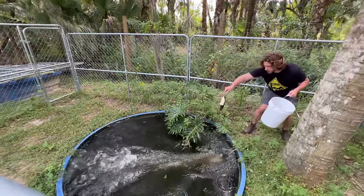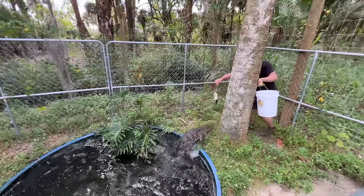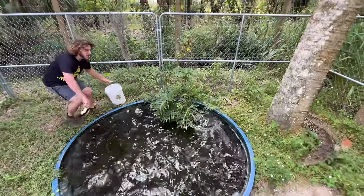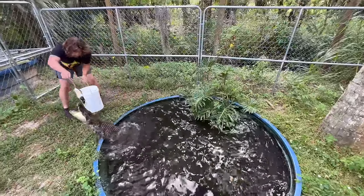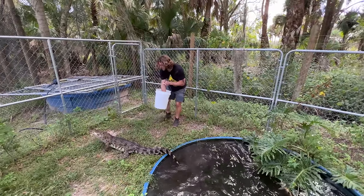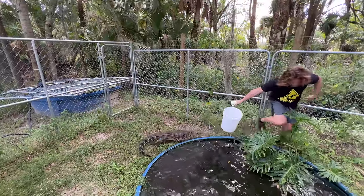Nadia! Beautiful Siamese crocodile. Go easy, Nadia. Look at the food. Nadia, it's always good to have a bucket on hand just in case they go past the bucket. Good girl! Nadia is a critically endangered Siamese crocodile. Used to be found throughout Asia, but they're critically endangered now.